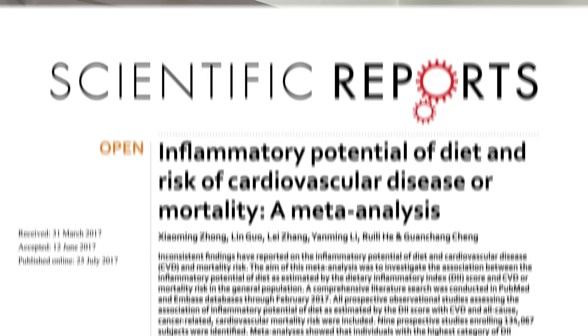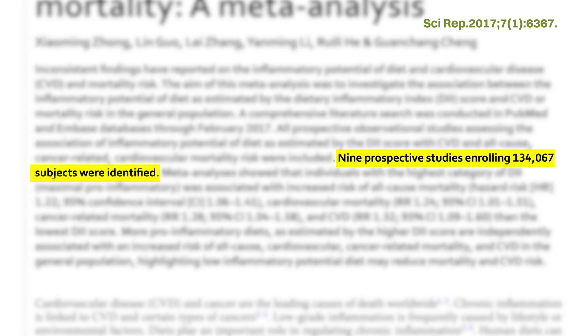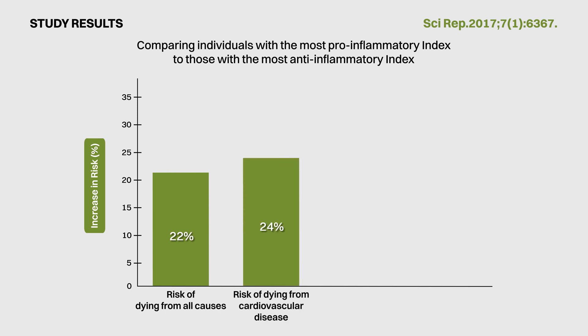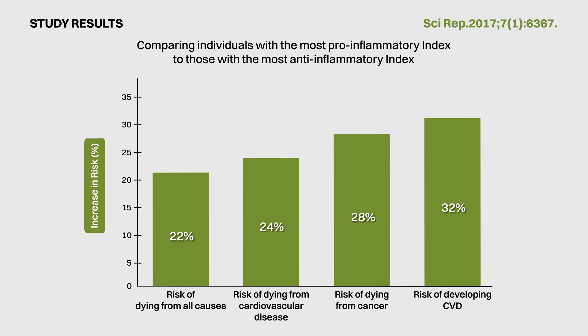Even though the researchers have validated that the index is associated with the inflammation marker of HSCRP, how well does the index perform in terms of being associated with the risk of developing and dying from various chronic diseases? In this meta-analysis, data from 9 prospective studies with about 130,000 participants was analysed. The results showed that individuals with the most pro-inflammatory index had a 22% higher risk of dying from all causes, including a 24% higher risk from cardiovascular disease and a 28% higher risk from cancer, as well as a 32% higher risk of developing CVD.